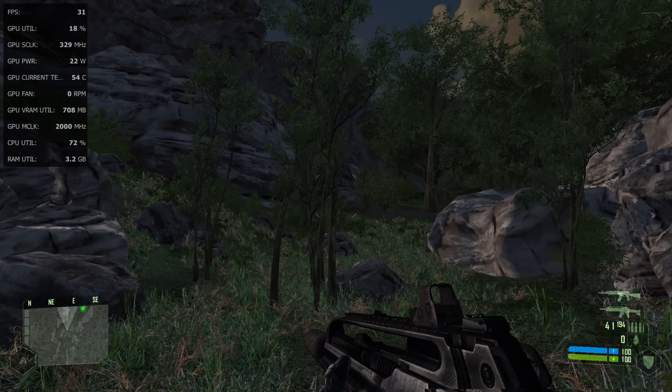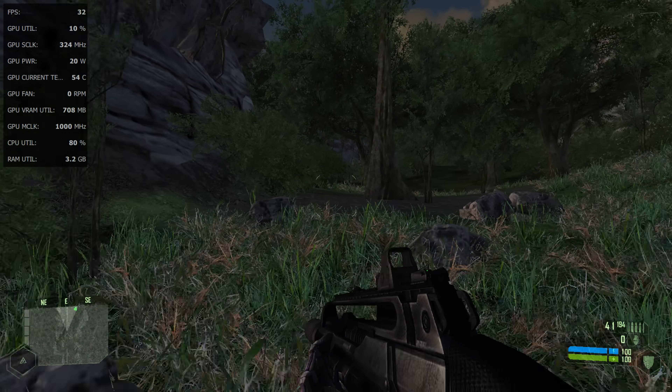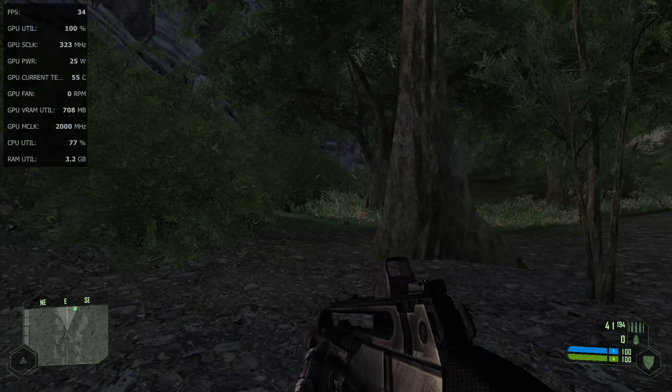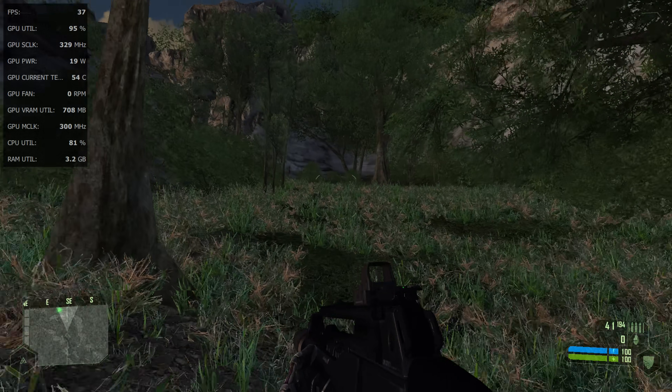One more test: can the Pentium 4 run Crysis? At 1080p with the lowest details it runs — not well, but it does run.